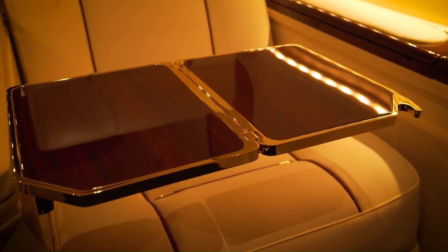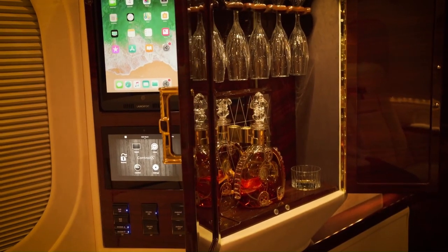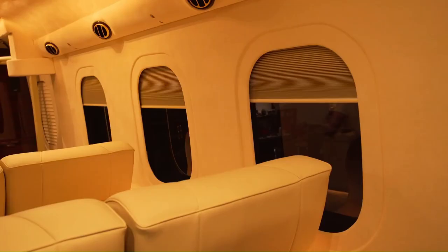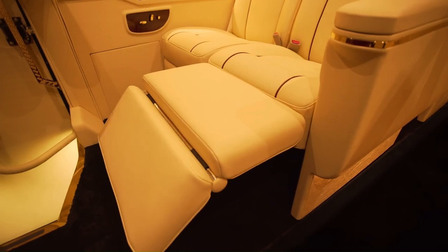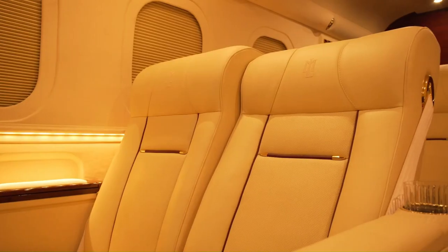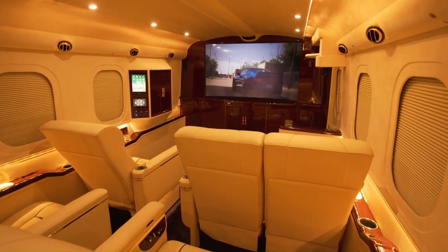The craftsmanship and luxurious details will blow you away. As soon as you step into this Ford F550, you'll know you're riding in the height of luxury transporters. Every detail screams luxury and comfort, from the massage feature on the plush leather chairs to the 24k gold plating.